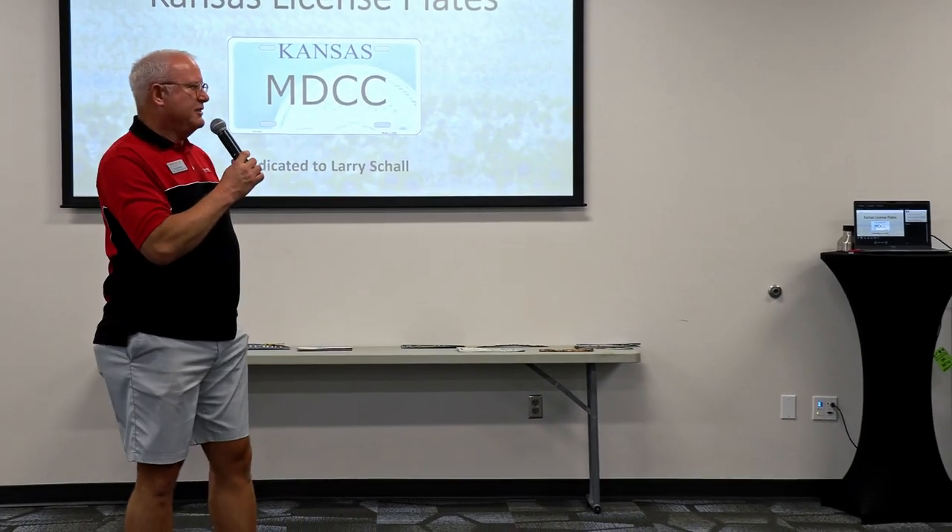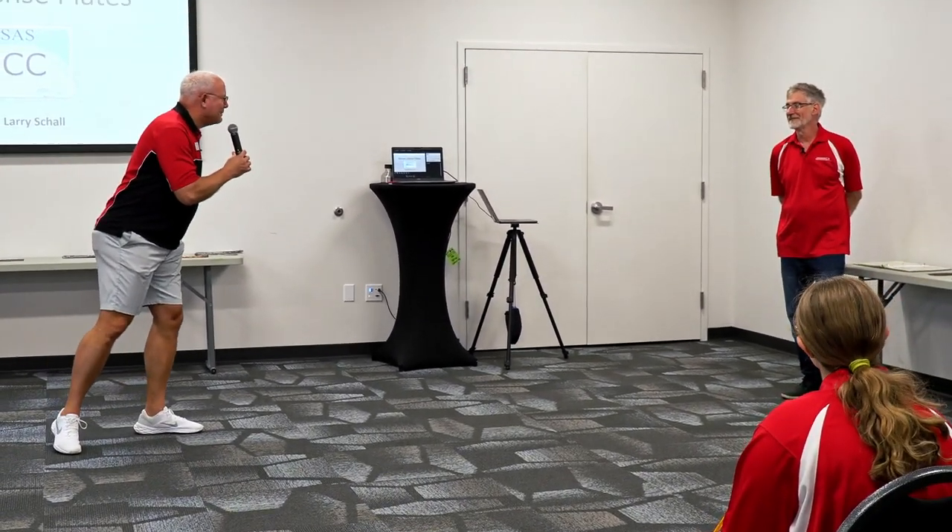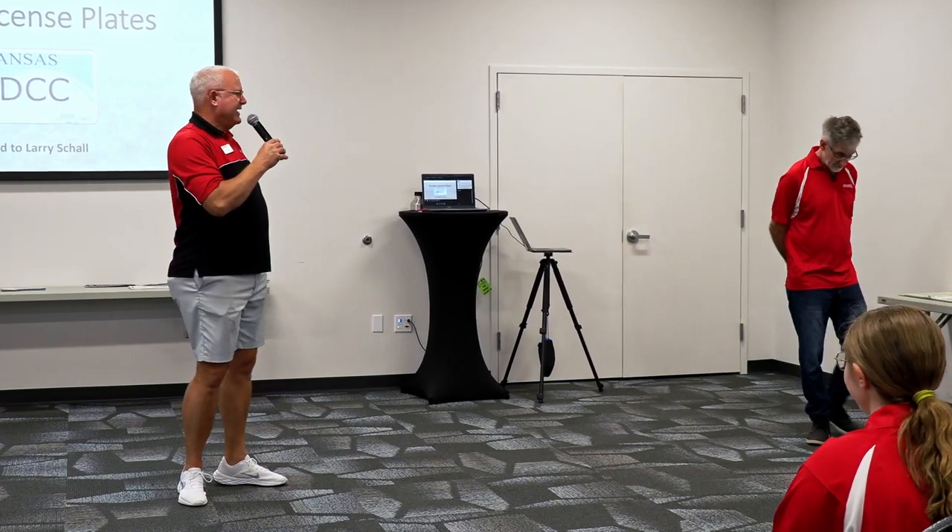We are so honored today to have with us Dan Minnick. Dan is an instructor of Operations and Supply Chain, a member of the Department of Business Administration at K-State. Dan has been with our museum since we opened as a volunteer. He's on our Special Advisory Board, which discusses future acquisitions for the museum. His wife is Sherry, who manages all of our events here. Dan is going to talk about the history of Kansas license plates.